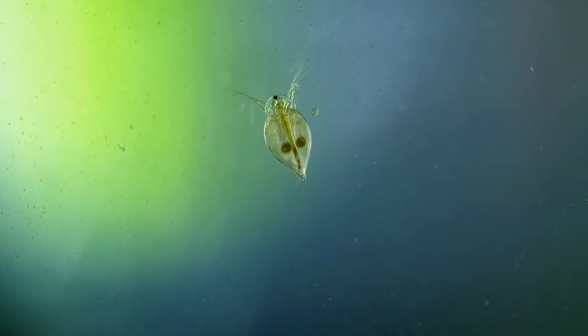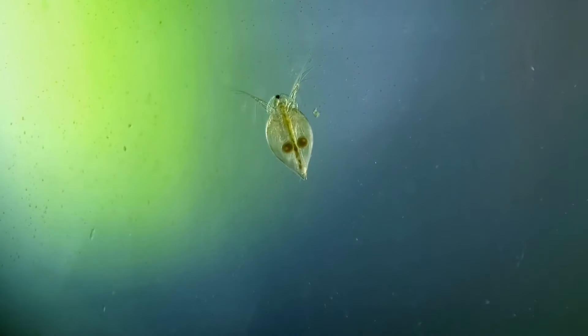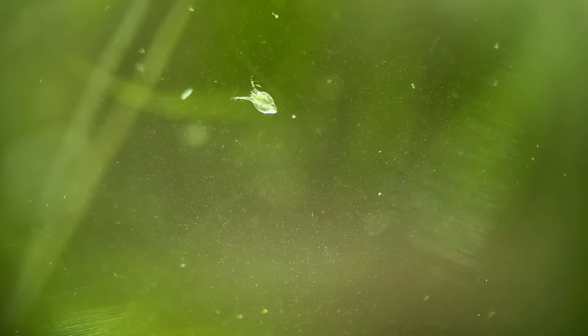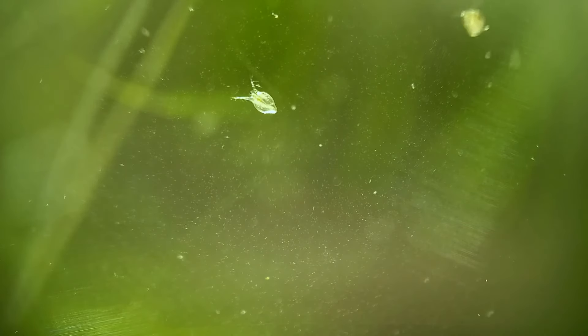The first new inhabitants of the tank that I noticed are these other small crustaceans named Daphnia. Unfortunately most of the Daphnia seemed to cluster around the middle of the jar so I wasn't able to get much footage of them doing anything.